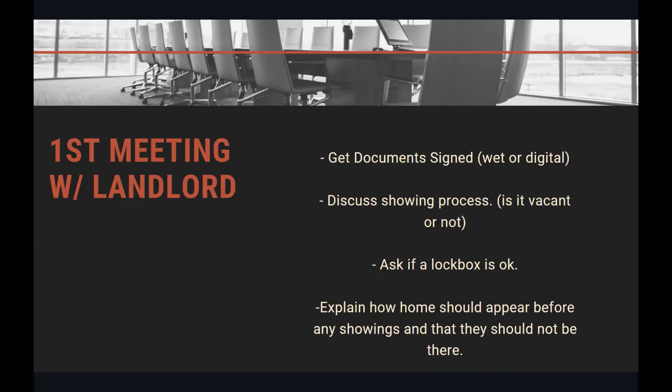Explain how the home should appear before any showings and that the owner should not be there. If the unit is not vacant, you need to bring this up so they can let their tenants know how you want it to look — generally cleaned up, no mess on the floor, no food cooking in the kitchen. What I generally like to tell tenants is: make it look like you would want it to be if you were seeing it yourself. If it's vacant, just tell the owner to let you know if they're going to be there so you don't schedule showings when they're doing work or handling something at the property.